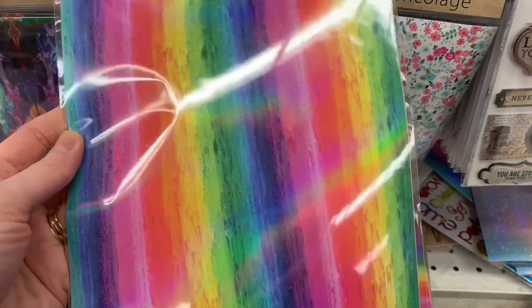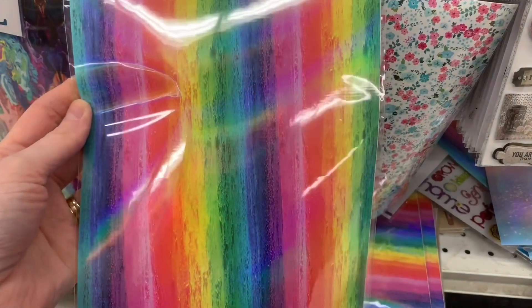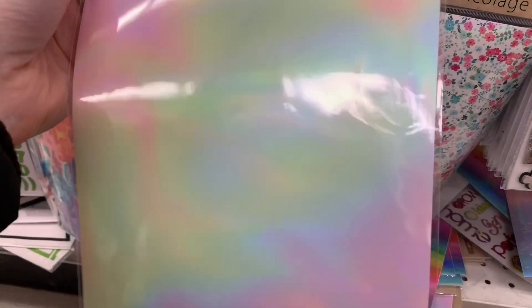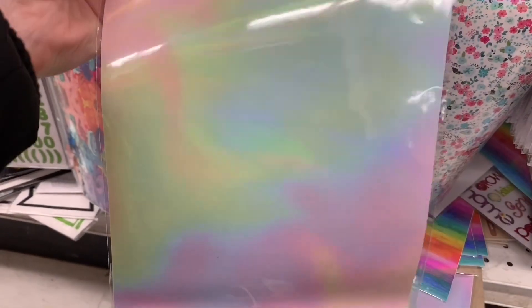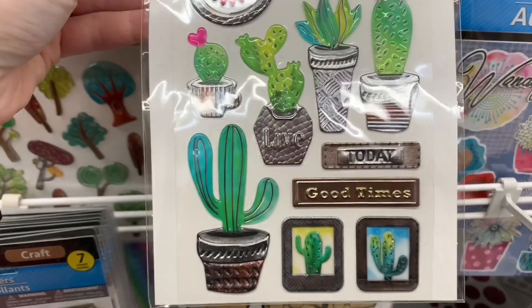A couple videos back I showed these DIY sticker sheets — they have like an opalescent sheen to them, they're beautiful. Today I found some new ones: this rainbow one and this one that is just all opalescent. Is that not so, so pretty? So many new stickers to share, you guys.